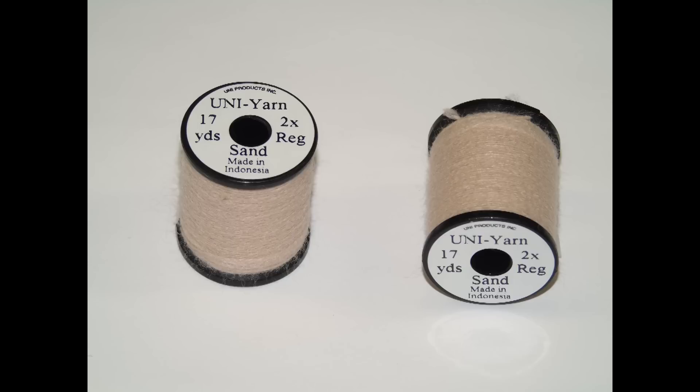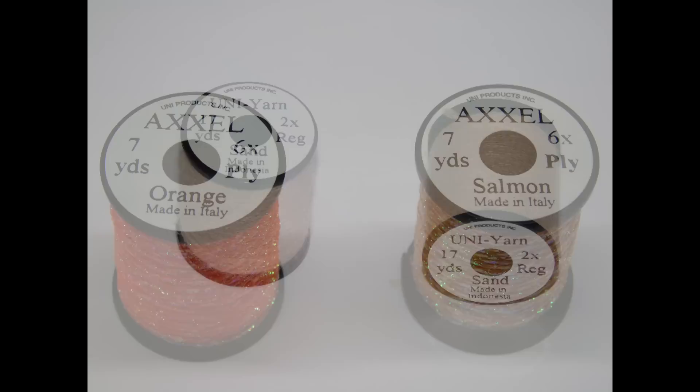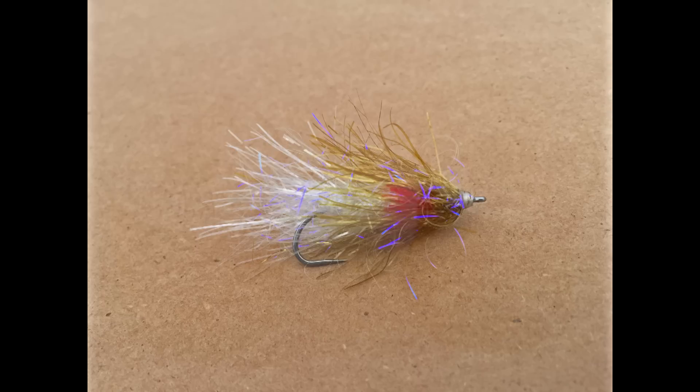Uni Products has just introduced a couple of new colors in their lineup. Their thread is now available in Mahogany, Uni Yarn can be found in sand — perfect for tying flies for bonefish — and the Axle Flash line has expanded to include orange and salmon in their color range.